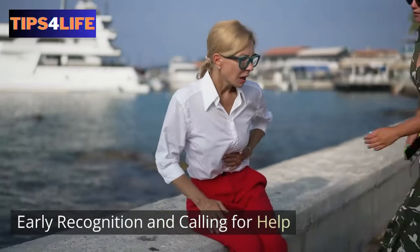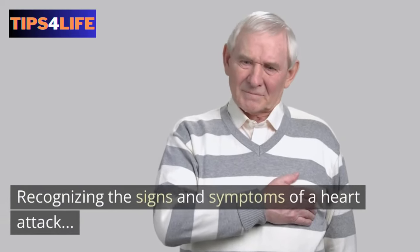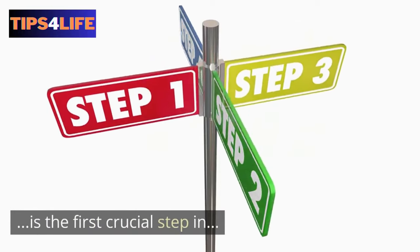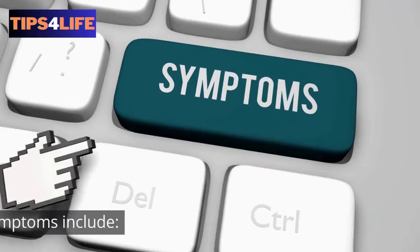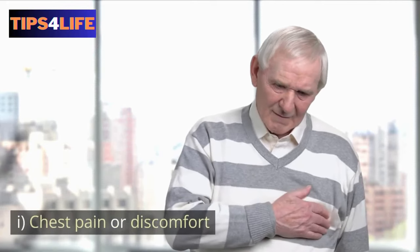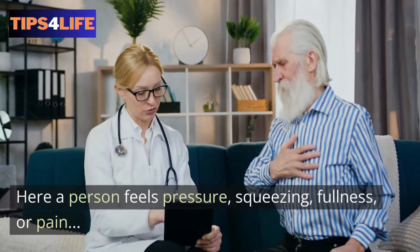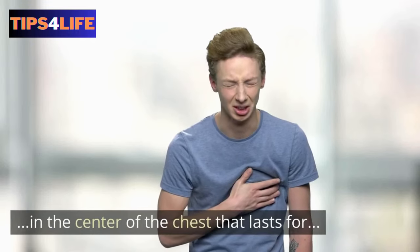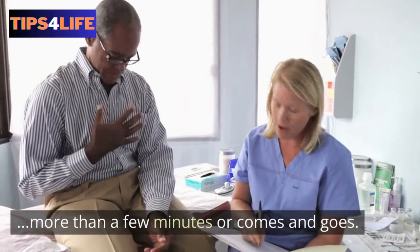1. Early Recognition and Calling for Help. Recognizing the signs and symptoms of a heart attack is the first crucial step in seeking proper treatment. Common symptoms include, first, chest pain or discomfort — a person feels pressure, squeezing, fullness, or pain in the center of the chest that lasts for more than a few minutes, or comes and goes.